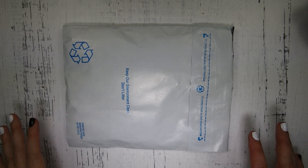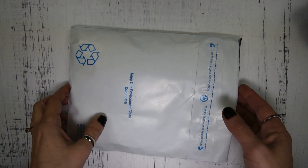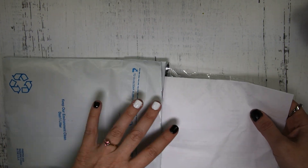Hey guys, it's Heather. I'm here today with an Etsy share. This will be real quick because I only have one item, and I'm so excited to get these.